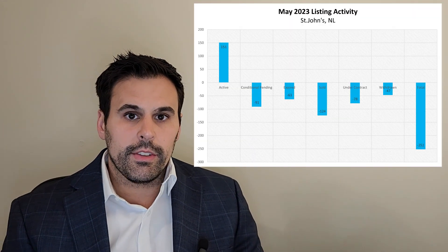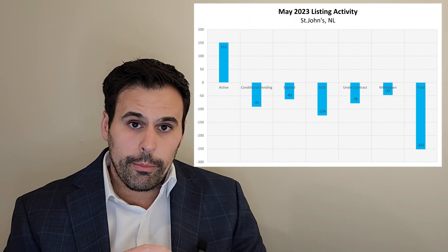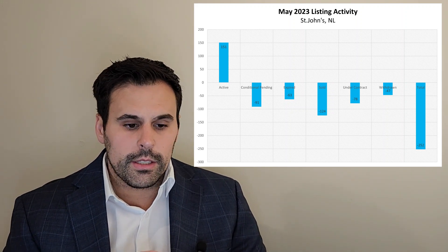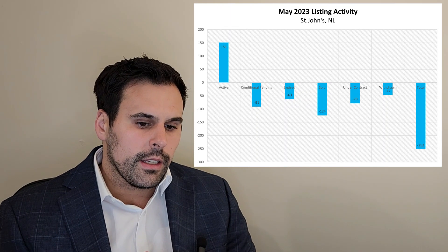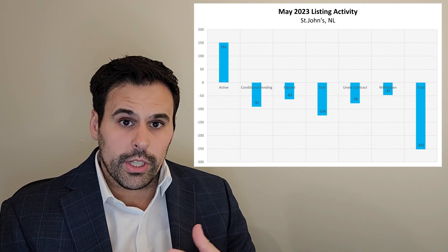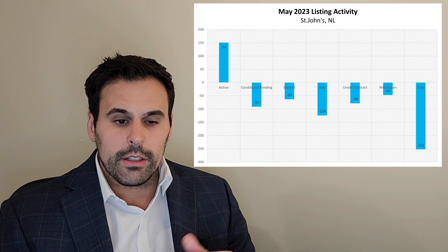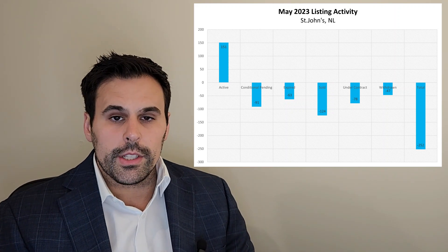Let's take a look at the listing activity over the past month. We can see 151 new active listings came on, 91 went to conditional pending — meaning they're under contract but have conditions that need to be met. Then we've got expired listings: those were probably on market for 60-plus days, maybe 90 days, whatever their contract was with their agent. It expired. A lot of those will get relisted back on market, some at the same price, some at a lower price, hopefully to generate more activity and actually get a sale. We see 124 sold — those are properties that actually closed, deal done, no longer on the market. It could be five to seven years before someone wants to move out again, or a portion could be flips coming back on market later this year or early next year.